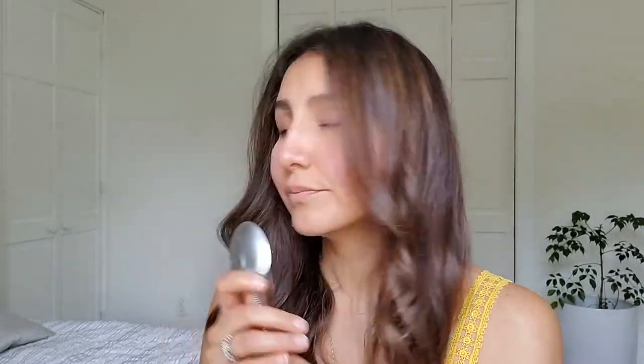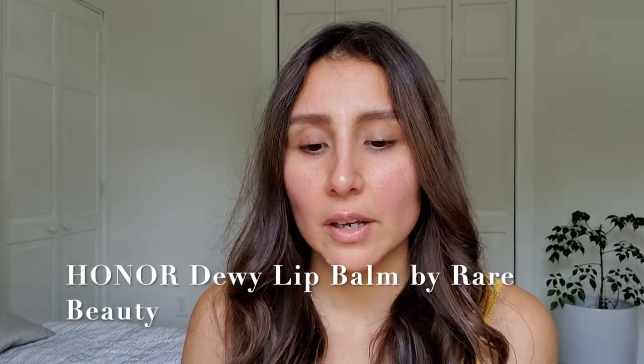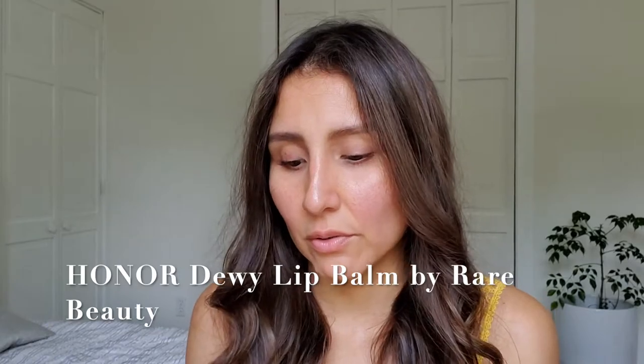I like to start with my eyes. Well, I actually like to clean my face, hydrate it, do my eyebrows, curl my lashes with a spoon — yes, with a spoon. And then finally, I like to put some type of balm so my lips are hydrated by the time it's ready for the lips. So Rare Beauty has this one that is called the Dewey Lip Balm, and the shade that has no color is called Honor.